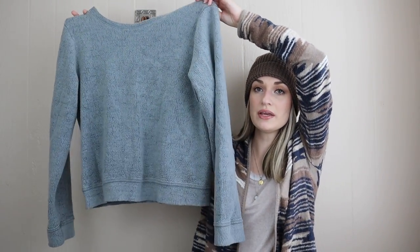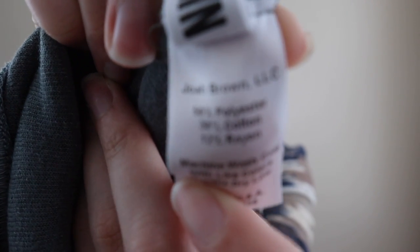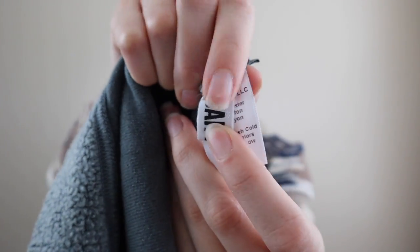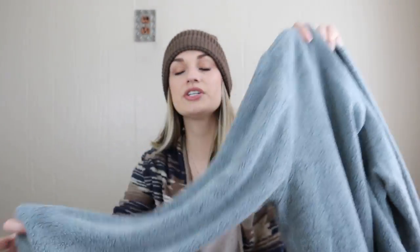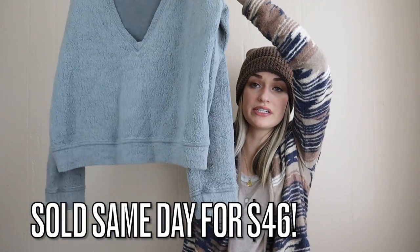Next up we have this sweatshirt. It may not look like much but this brand is 100% something you guys need to keep your eyes peeled for. It didn't have a brand tag at the neck but the inner tag confirmed it's Joah Brown. This stuff doesn't retail for crazy high but the demand is insane — a sports bra that retailed for $60 can resell for $45 to $50. It's a brand that keeps its resale value very well. This sweatshirt I could see selling for $35 to $50; it probably originally retailed around $65. It's a sherpa material with a V-cut back.